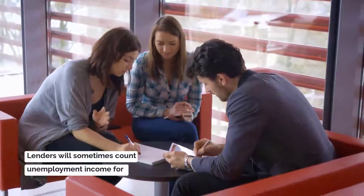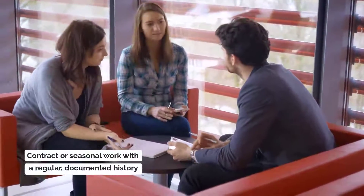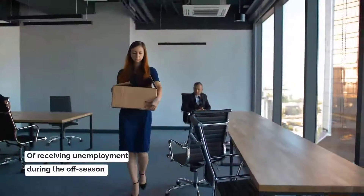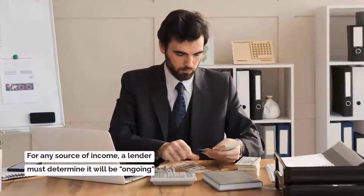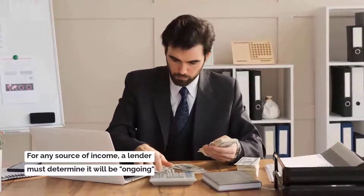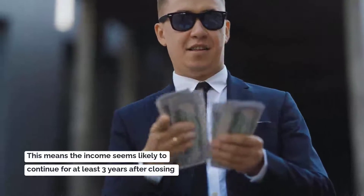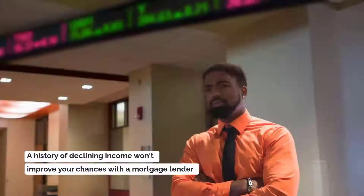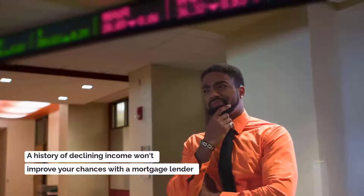Lenders will sometimes even count unemployment income for contract or seasonal work with a regular documented history of receiving unemployment in the off season. For any source of income, a lender must determine it will be ongoing. Generally, this means the income seems likely to continue for at least three years after closing. A history of declining income will not improve your chances with a mortgage lender.